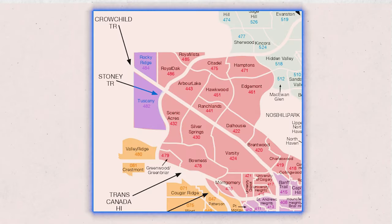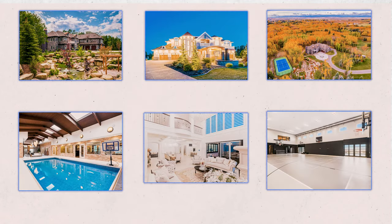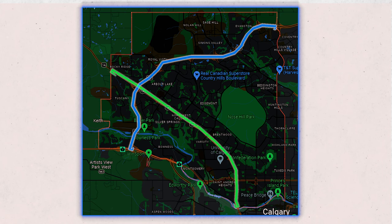You can find Tuscany in the northwest quadrant of Calgary, neighbouring Rocky Ridge, Royal Oak, and Scenic Acres. If you go just a bit further west, you'll find Bearspaw, where there are a lot of multi-million dollar homes. We'll put up a map here so you can see. Major roads near Tuscany are Stoney Trail, Cochrane Trail, and the Trans-Canada Highway, which takes you to the mountains.